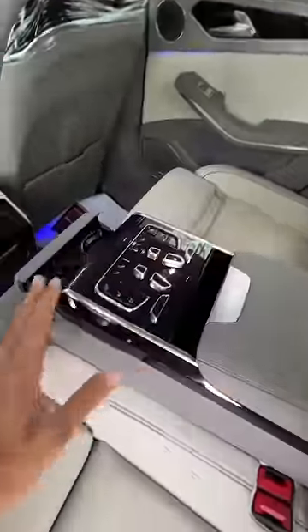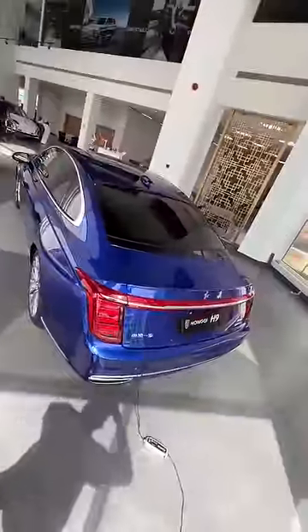The rear seat experience is even better. In the center armrest you get so many buttons — like a million buttons — and this thing opens up with screens and whatnot. You get rear screens as well. This is how it looks from the rear. Worth it or not? No.